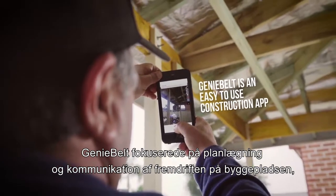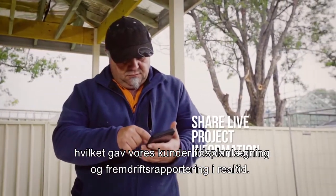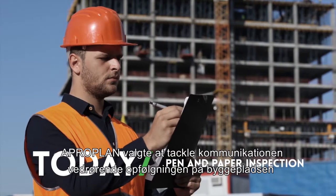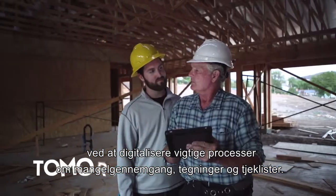Geniebelt focused on on-site planning and progress communication, giving customers real-time project scheduling and progress reporting. Aproplan chose to tackle on-site follow-up communication by digitizing key processes such as snagging, drawings and checklists.